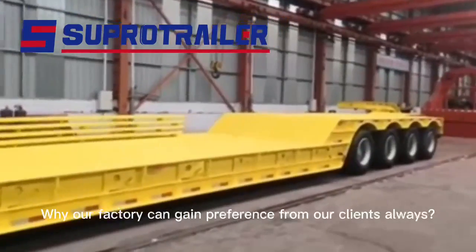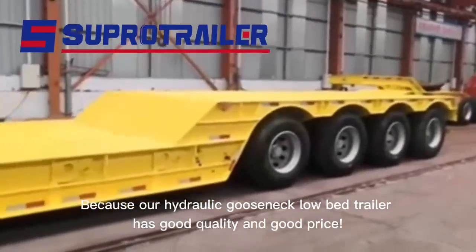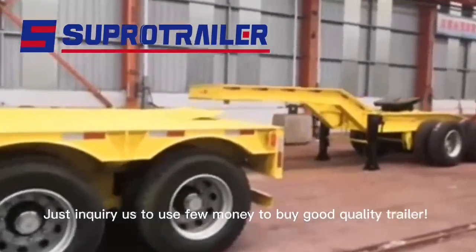Why does our factory always gain preference from clients? Because our hydraulic gooseneck lowboy trailer has good quality and a good price. Inquire with us to buy a good quality trailer.